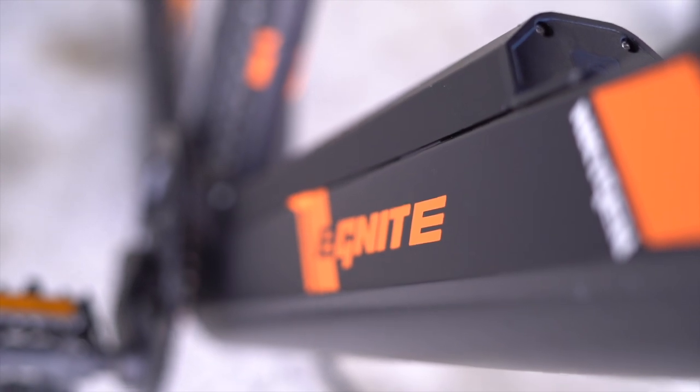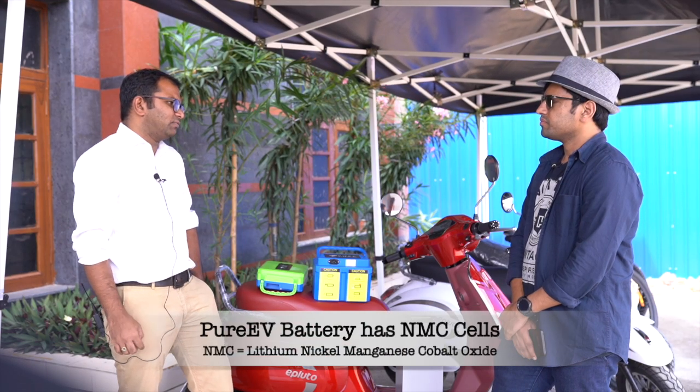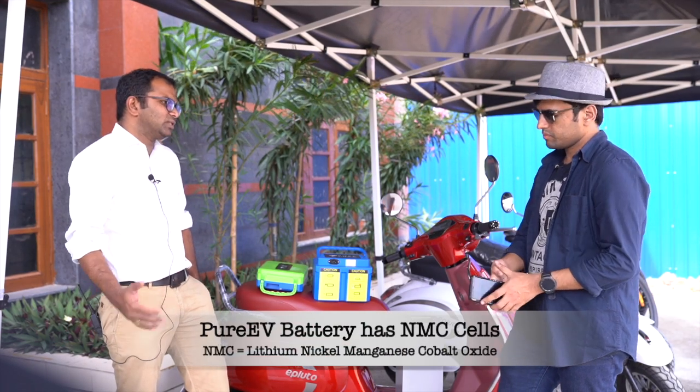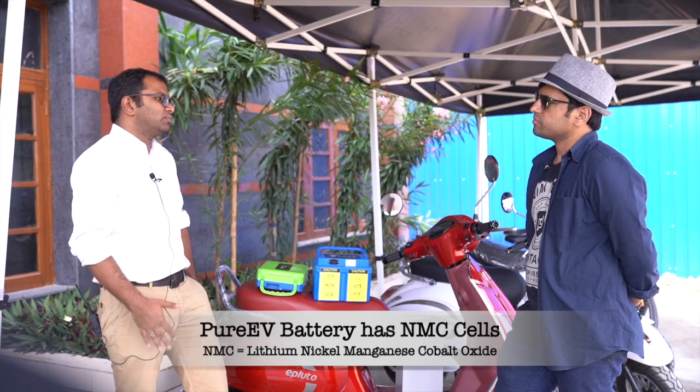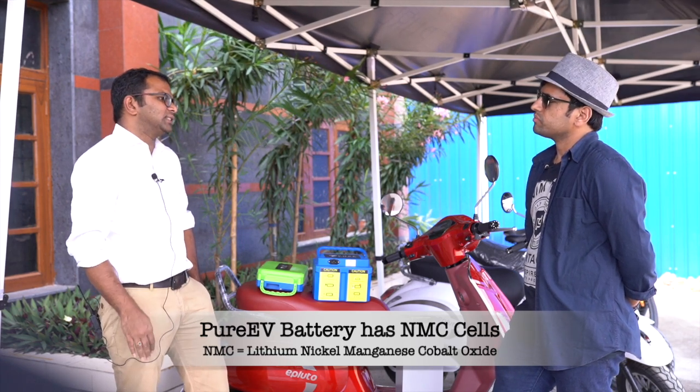There are pouch cells, cylindrical cells, and prismatic, and in terms of chemistry LCO, NMC, LFP. We have chosen NMC cylindrical 18650 cells — specifically 3C and 4C rated cells — to meet a battery output of 1C and 1.5C, to enhance the charge and discharge cycles.